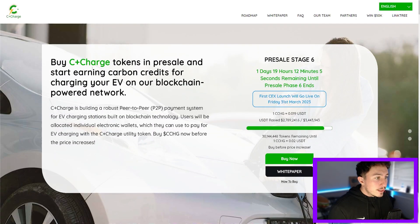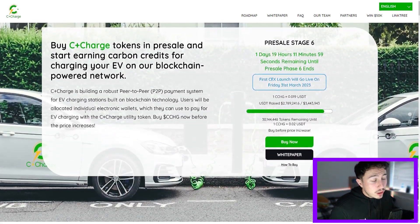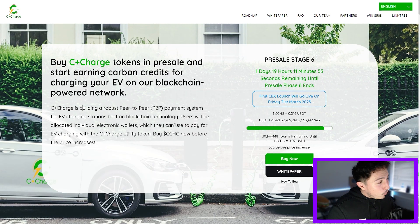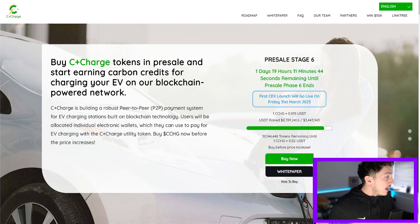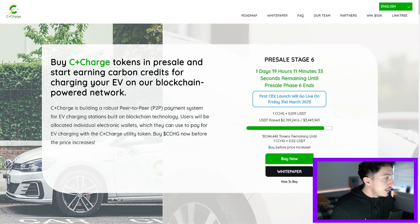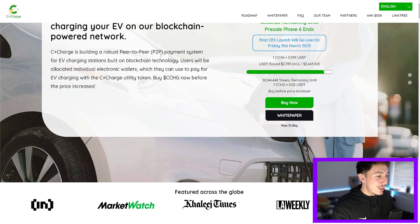Number one is C+Charge — a blockchain solution for the electric vehicle market. They are building a robust peer-to-peer payment system for EV charging stations built on blockchain technology. They are in pre-sale phase, which means they have not yet deployed on a centralized or decentralized exchange, so you get the investor benefit of buying tokens at a lower unit cost. They've raised $2.8 million and are striving for $3.4 million. Once that happens, they go to pre-sale phase seven where the price goes up to $0.02. At the moment, one C+Charge token is $0.019 USDT — only one day until the price goes up.